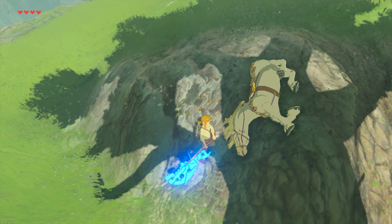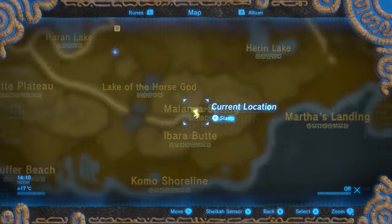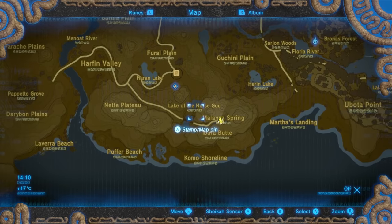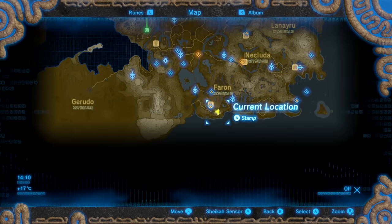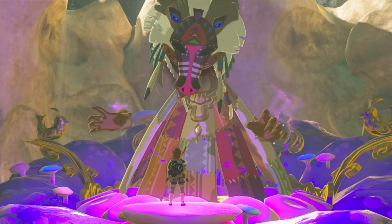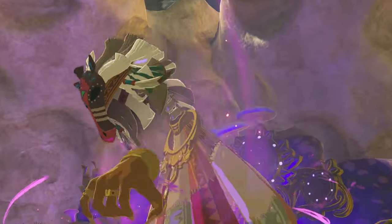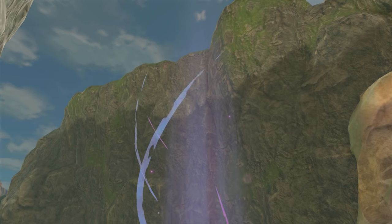As a final tip: if your horse should ever meet with an unfortunate accident, it is actually possible to revive them. All you need to do is go to this area of the map in the south of the Farun region, by the lake of the horse god. Here you'll find a creepy horse god fairy thing who will offer to revive any horse you lost during your travels.